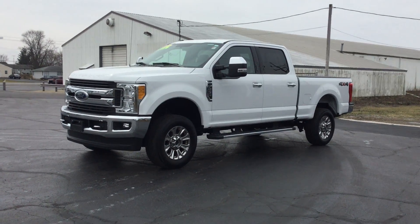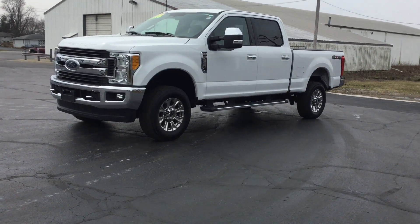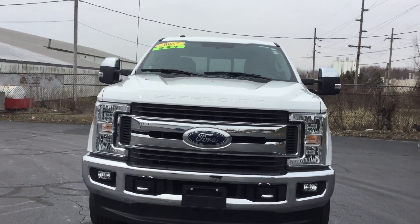Hi, I'm Carly with Smith Chevrolet of Lowell and this is our 2017 Ford F250 XLT. This truck has a 6.2 liter V8 engine and one owner with a clean Carfax.